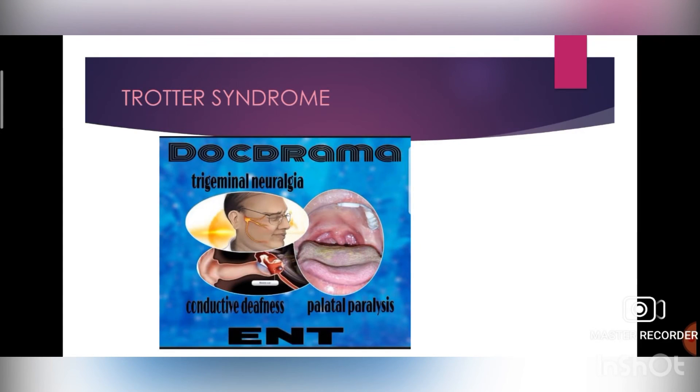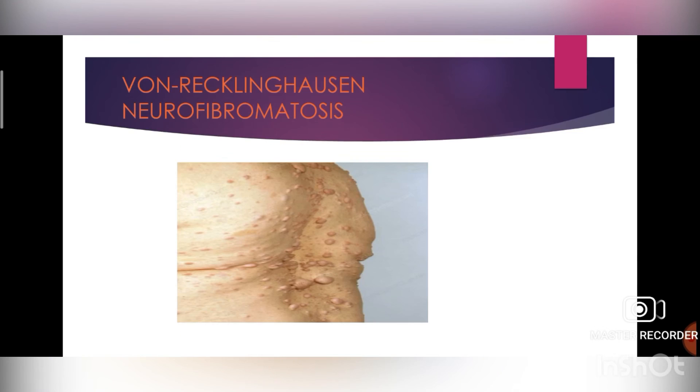The last syndrome is Von Recklinghausen neurofibromatosis. It is a genetic disorder characterized by multiple non-cancerous (benign) tumors of nerves and skin known as neurofibromas, and areas of abnormal skin color. The cause is a genetic mutation on the neurofibromin gene, causing an increase in the development of cancerous and non-cancerous tumors. Treatment includes chemotherapy, radiation therapy, or surgery.